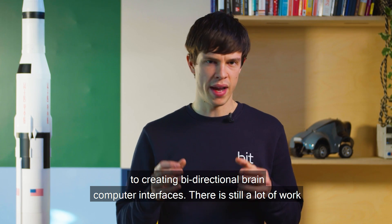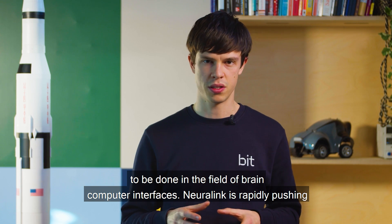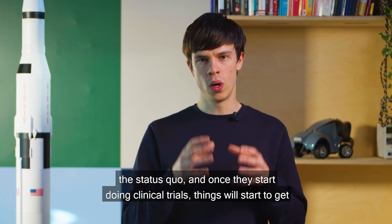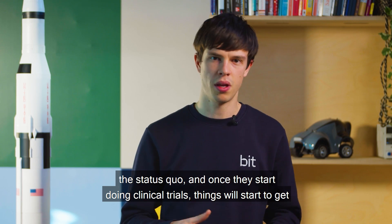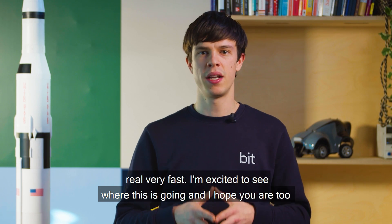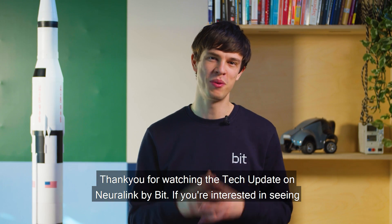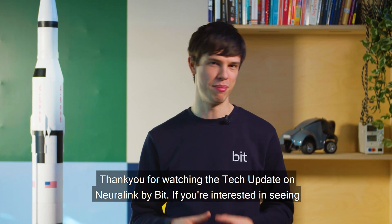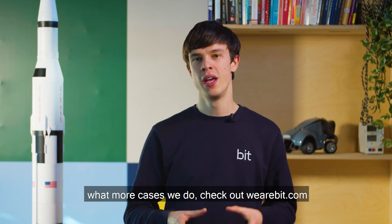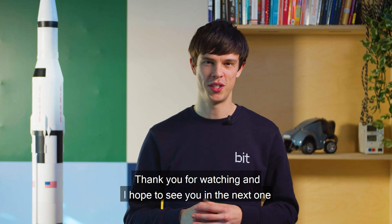There is still a lot of work to be done in the field of brain-computer interfaces. Neuralink is rapidly pushing the status quo, and once they start doing clinical trials, things will start to get real very fast. I'm excited to see where this is going and I hope you are too. Thank you for watching the tech update on Neuralink by BID. If you're interested in seeing what more cases we do, check out wearebid.com.